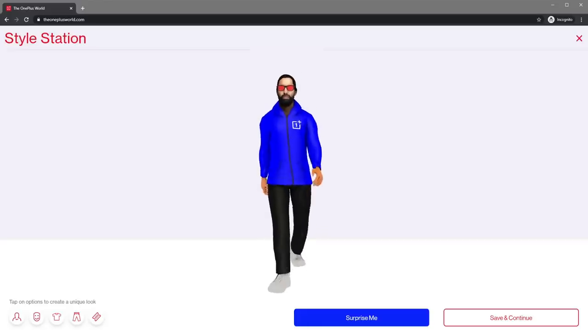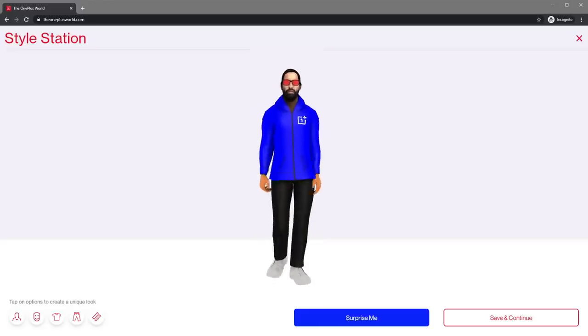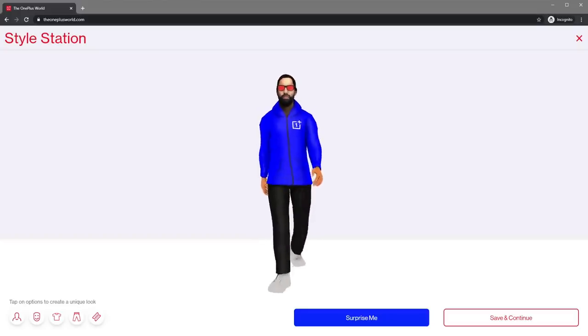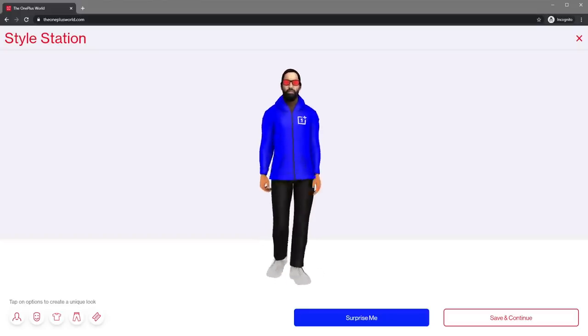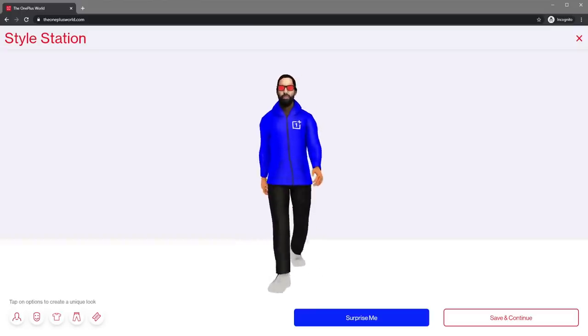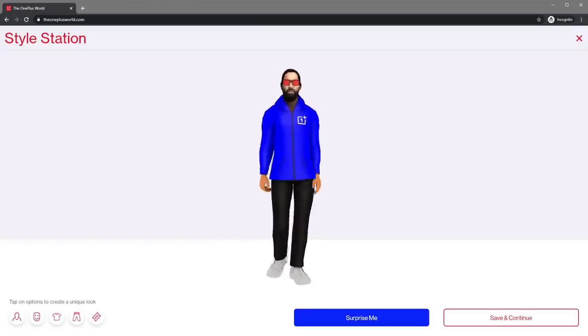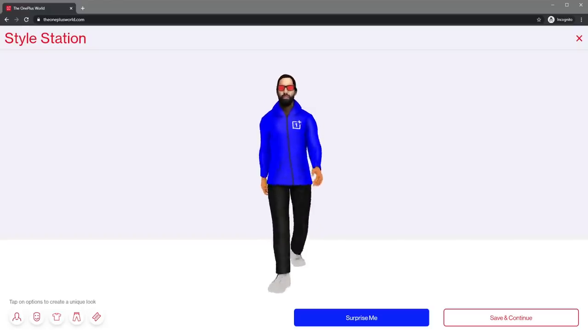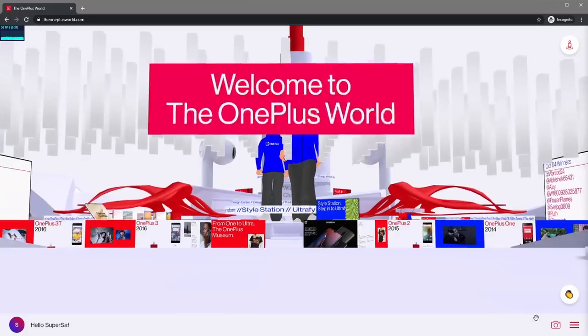Before we get going, what do you think of my avatar? OnePlus has managed to capture at least part of my SuperSaf style, I think. When you enter OnePlus World, you'll be able to make your own style and even upload a picture to get a full 3D face model. There's also an avatar zone within the OnePlus World where you can make your avatar stand out even more. Okay, so let's get on with the tour.